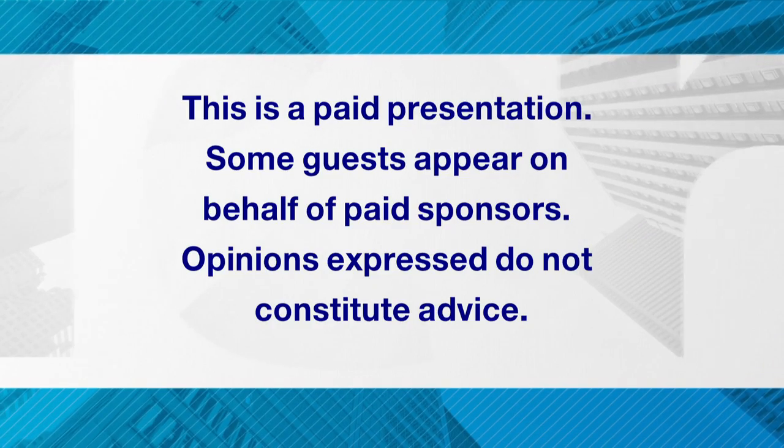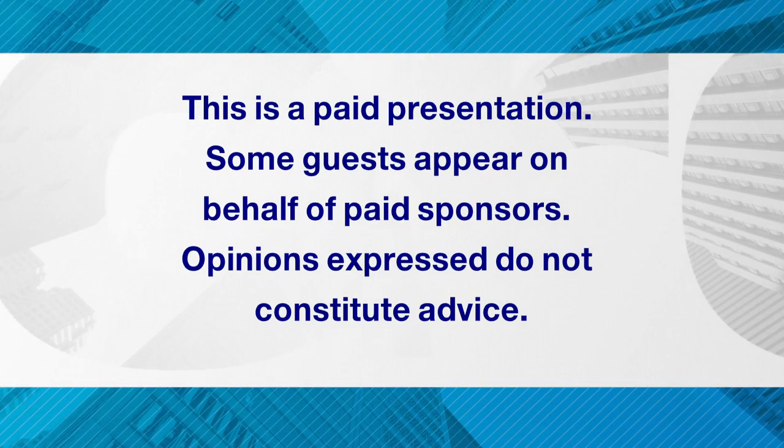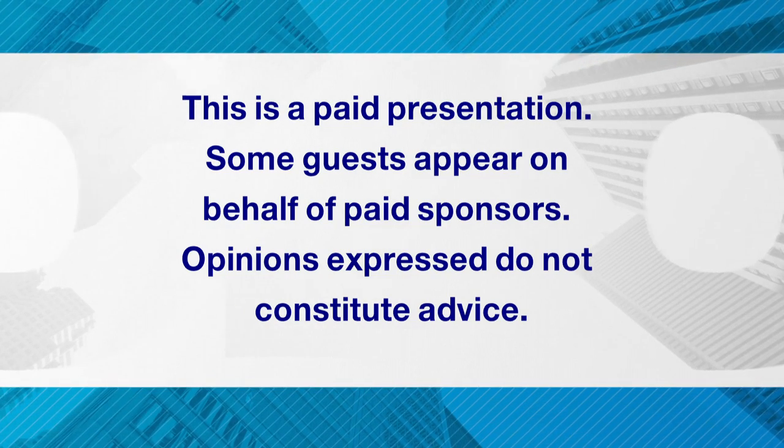It's been great to learn more today. Manoj Singh, thank you so much for this. Thank you so much — it's been a great pleasure to speak with you as well. This is a paid presentation. Some guests appear on behalf of paid sponsors. Opinions expressed do not constitute advice.